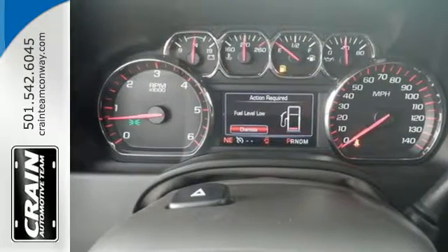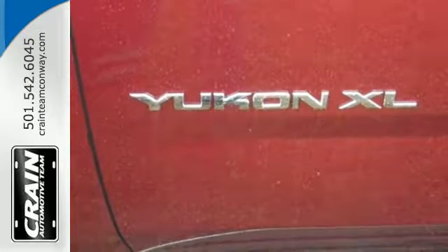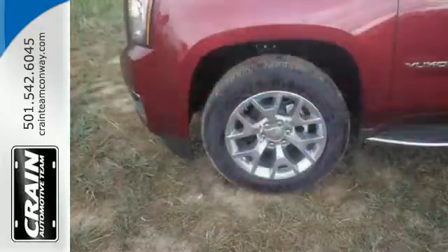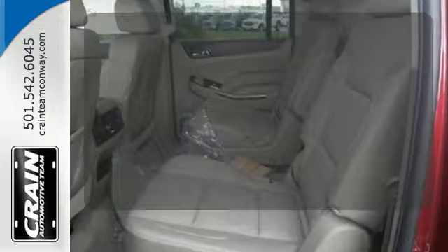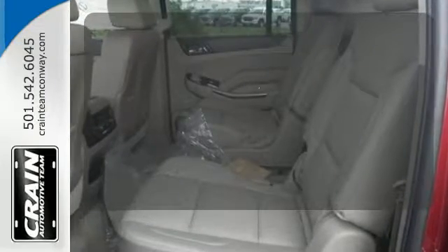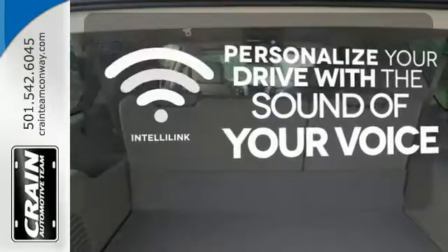the ability to accommodate everyone and their cargo. It comes with tri-zone climate control and remote vehicle start for everyone's comfort. The Bose sound system gives you a rich listening experience. Multi-zone climate control lets you and your passengers pick a personal temperature. Personalize your drive with the voice-activated IntelliLink system.